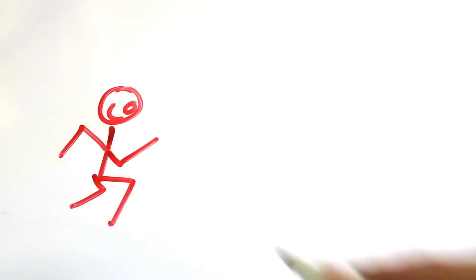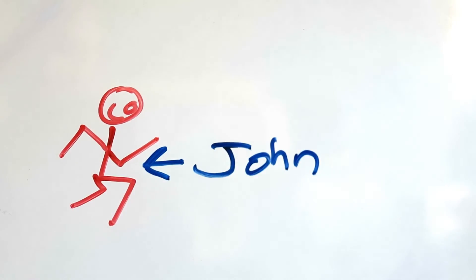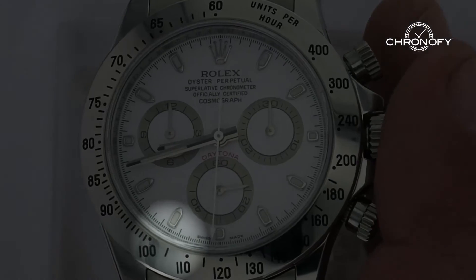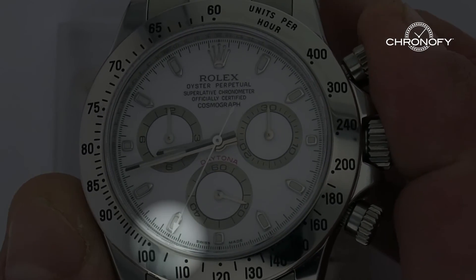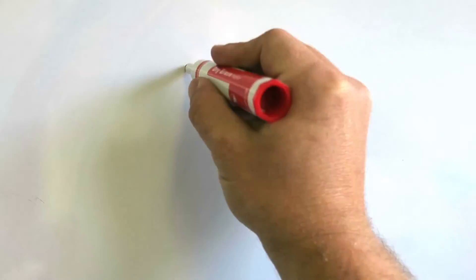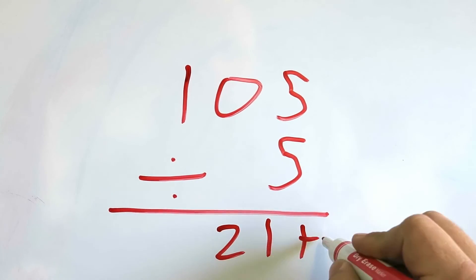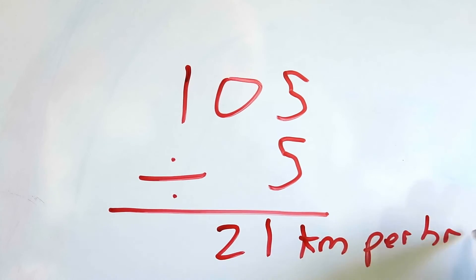Another example: assume my son John runs 200 meters in 35 seconds. The tachymeter scale reads 105. Knowing that 200 meters is one fifth of a kilometer, you simply divide 105 by five to find that my son can run 21 kilometers per hour. That's pretty fast.